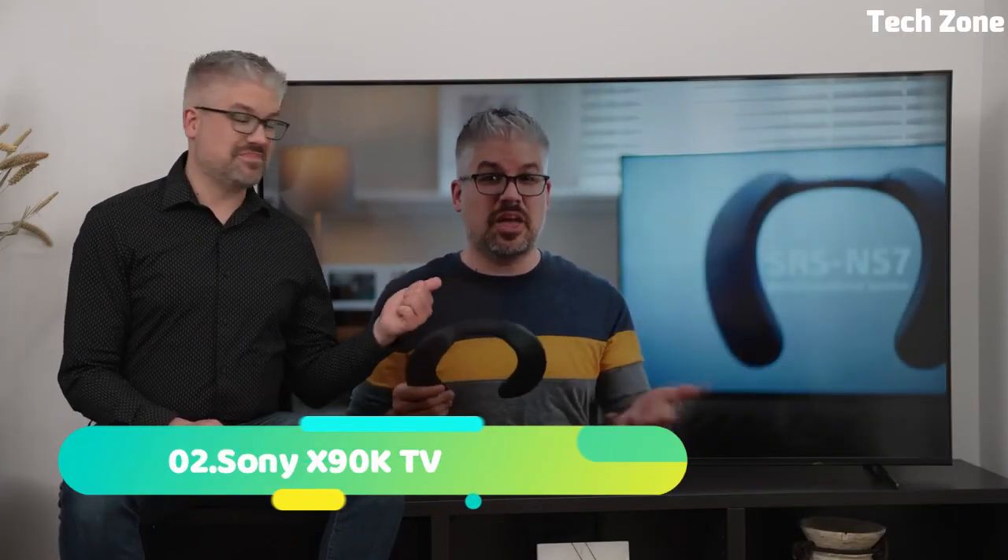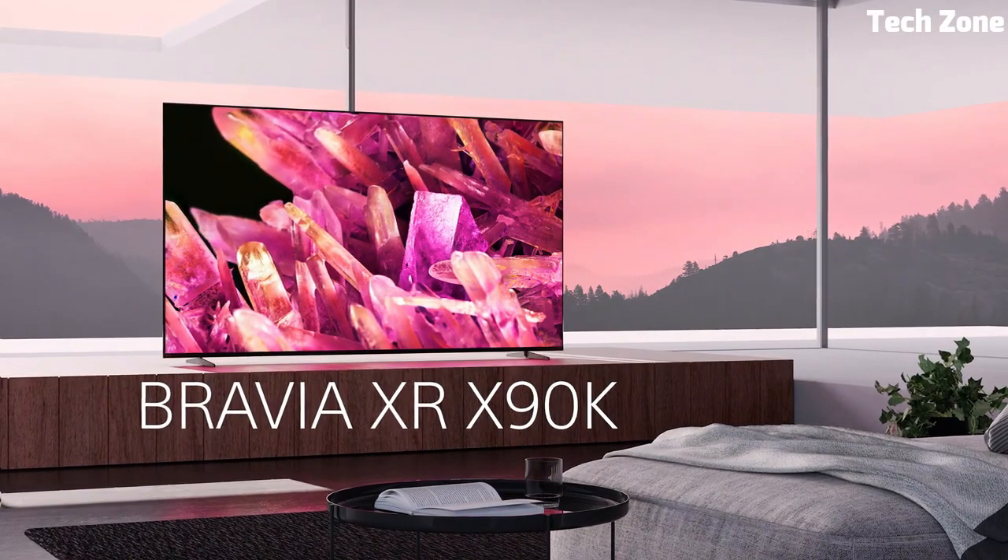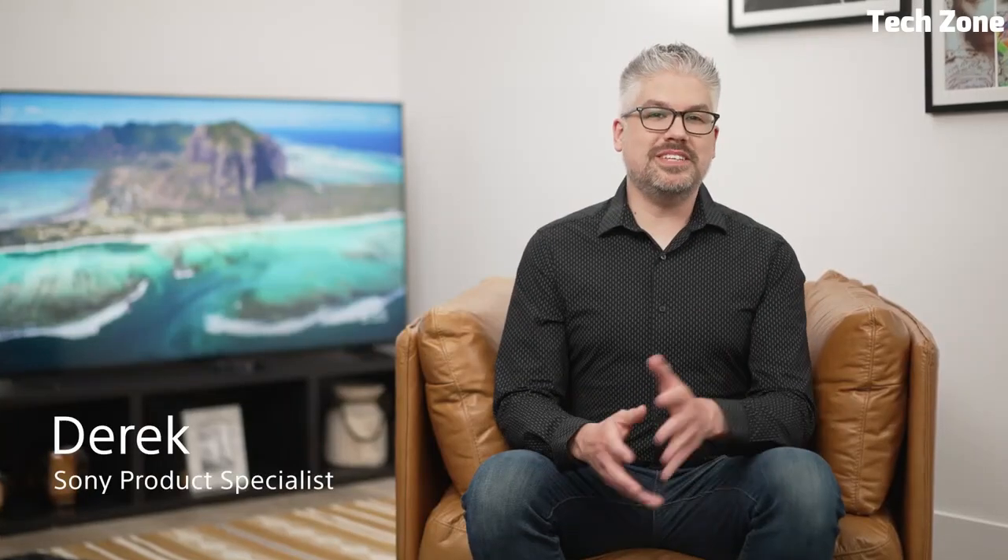Number 2. LG C1 is a flagship OLED TV that sets new standards in home entertainment. Featuring a stunning 4K OLED display, it delivers breathtaking picture quality with perfect blacks and vibrant colors. With support for a range of HDR formats, including Dolby Vision and HDR10, it ensures exceptional contrast and detail in every scene. The C1 runs on LG's WebOS Smart Platform, offering easy access to a vast library of streaming apps and intuitive navigation. It also features AI-driven enhancements through the Alpha 9 Gen 4 AI processor, optimizing both visuals and audio.